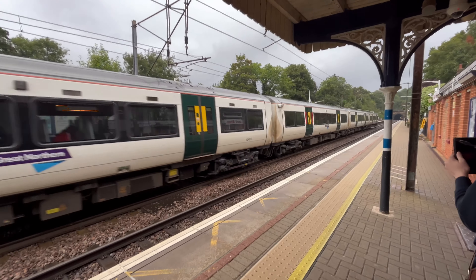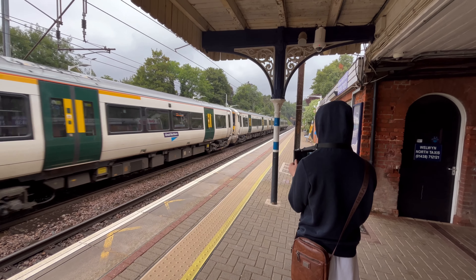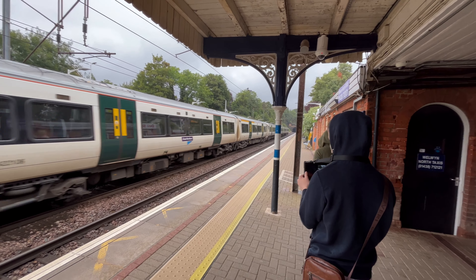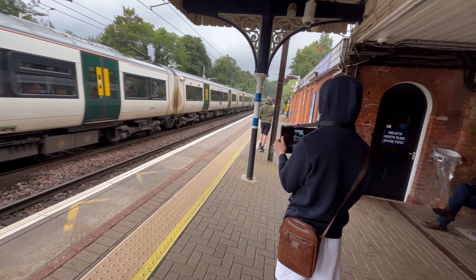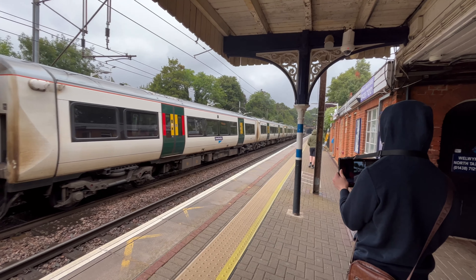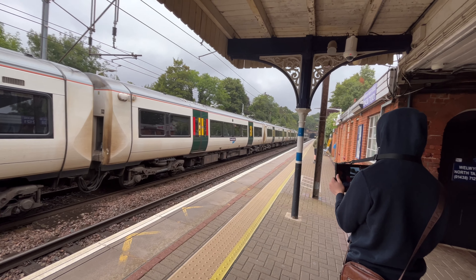This is the train that's calling at the station — that train's calling. That's 387 106.